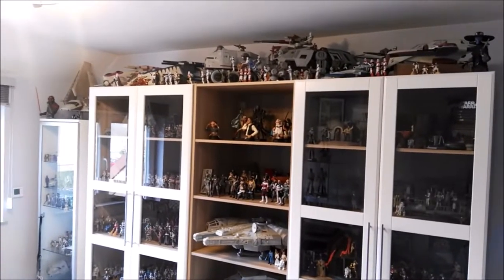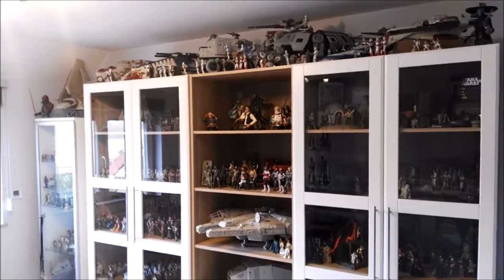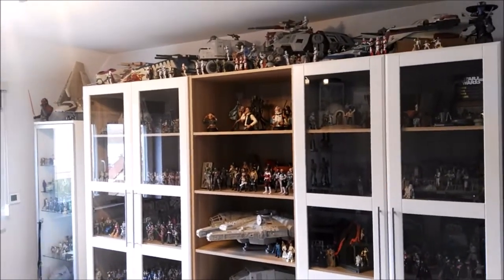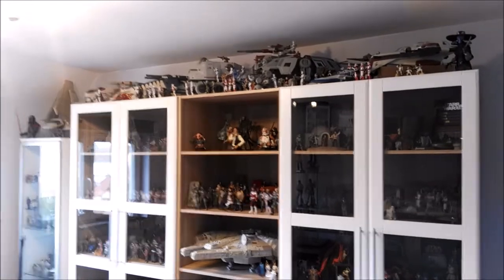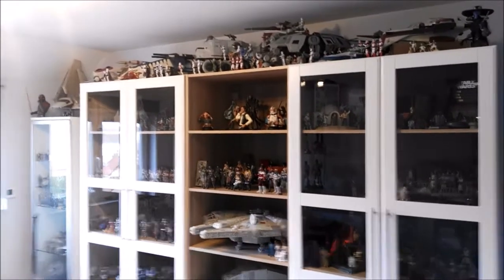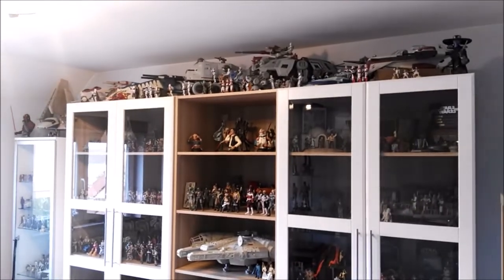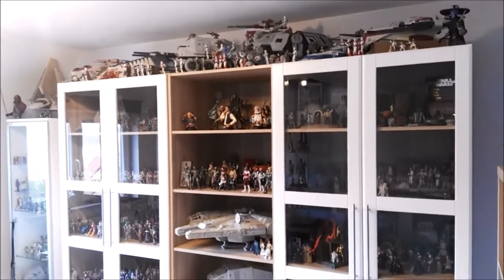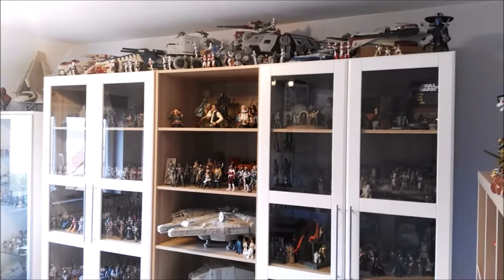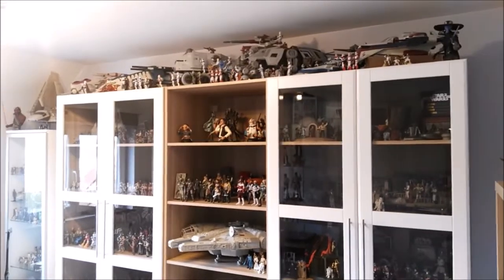Hello guys and welcome back to another video and welcome to my new house and basically my new collection room. Me and my girlfriend bought a house and we moved in together. We've been together for almost 40 years now, so we thought the time was right to get ourselves a house. I also got a new collection room as you guys can see, with a bunch of stuff on display.